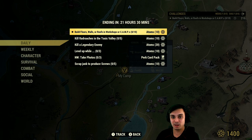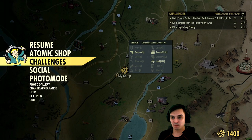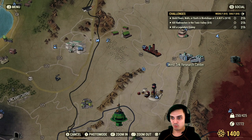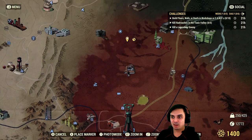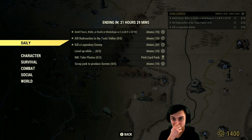So let's take a look at the daily challenges today. We've got: build floors, walls, roofs in a workshop or camp — very doable, ten atoms, super easy. Kill rad roaches in the Toxic Valley — very easy, I'll show you where I find mine. Kill a legendary enemy — take your chances at White Springs. Let me show you right now. White Springs, Westech Research Center, or any fissure sites, and any others where there's a fairly high chance to encounter a legendary enemy if you're going to play a lot today. Very doable, very easy challenge.